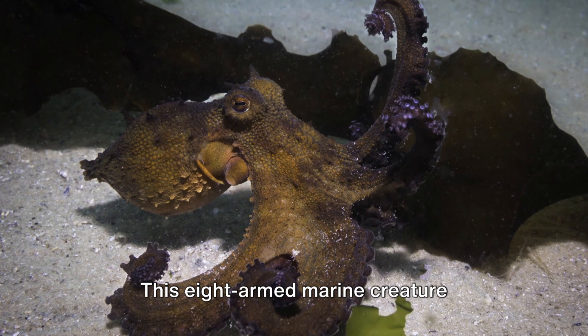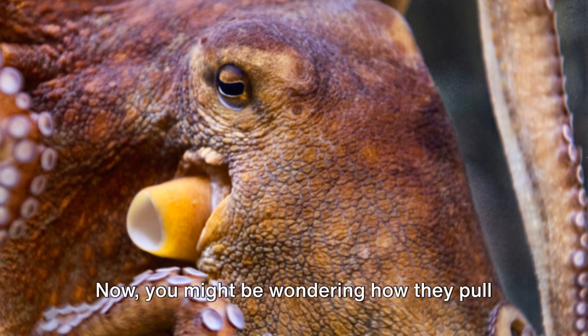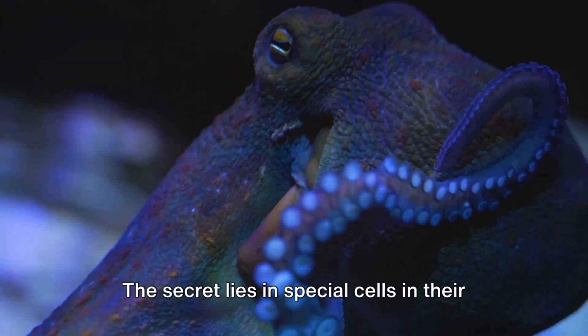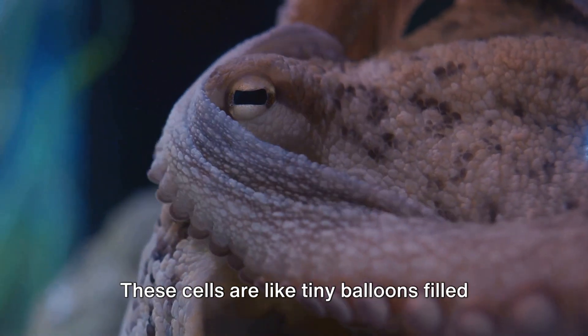This eight-armed marine creature possesses an extraordinary ability to blend in with its surroundings — a master of underwater camouflage. You might be wondering how they pull off such an impressive trick. The secret lies in special cells in their skin known as chromatophores. These cells are like tiny balloons filled with pigment.